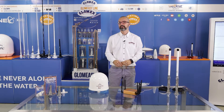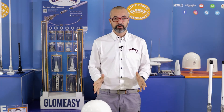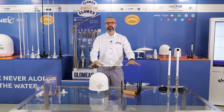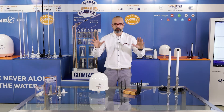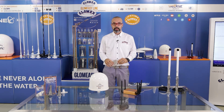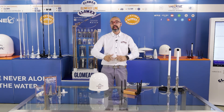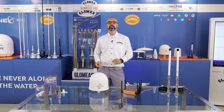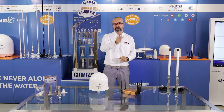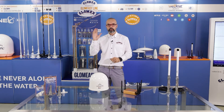Why did we do it? To convey to you and all the customers in the field the message that this is a new platform — not only a new product, not only two new products we are presenting here today. We made a new platform that will bring to Glomix, to you, and to all end users an innovation on Marine Internet of Things every year.